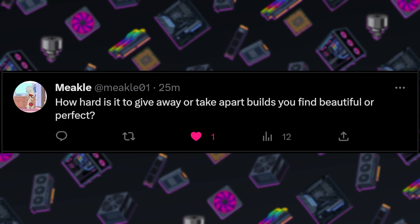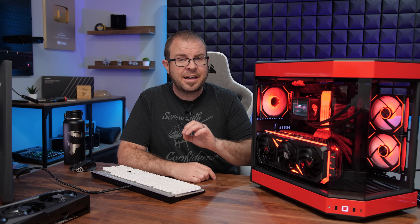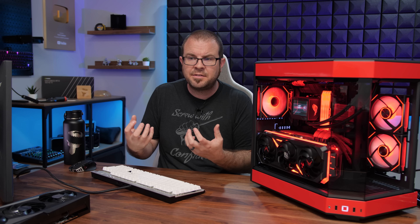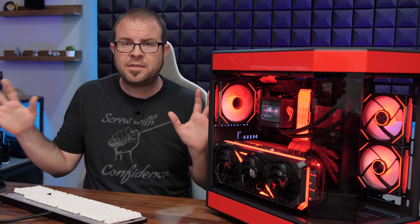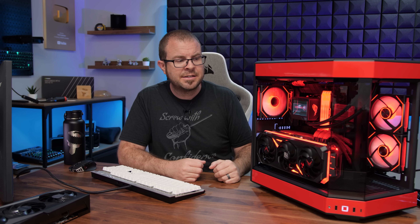Next question from Meikle: how hard is it to give away or take apart builds that you find beautiful or perfect? This build right next to me was built four-plus months ago in December, is a giveaway system, and has already been given away — though the winner has been very patient waiting while I sorted things out. To answer the question: giving away a system, I do not find difficult at all. PC hardware should be used, and whenever I give a system away, I think about how it's going to go to someone who'll use it to play games — and that makes me happy. I'm also blessed to have access to lots of different hardware, so I'm fairly confident this won't be my last chance to play with hardware like this.